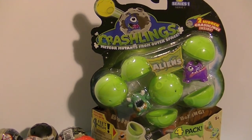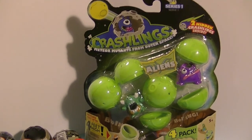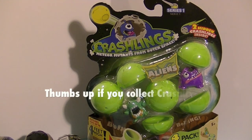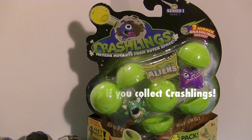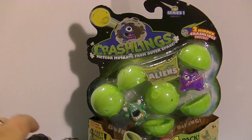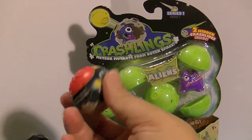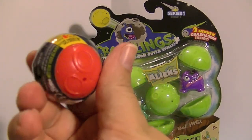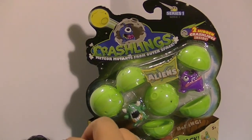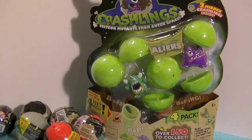Hi guys, it's me Robin. I was looking for some new cool stuff to play with at Toys R Us recently and I saw these Crashlings and I really thought they looked kind of fun. I like aliens so that's what made me pick that up, and then I saw these little blind dudes — little balls with figures inside. I like blind bags and blind boxes, so why not blind circles of little meteorites or whatever these are. They look kind of fun. I know they're not new but they're new to me. So I'm gonna open these guys up and see who I've got here.